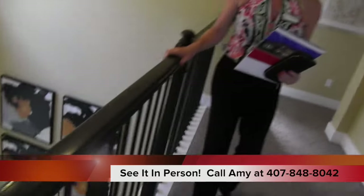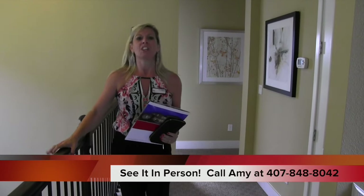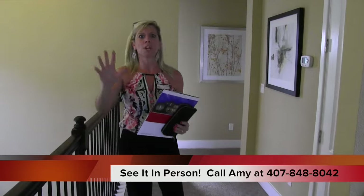I believe it starts around $458,000–$460,000. Actually, I believe they start around $258,000, but we'll check those prices for you.